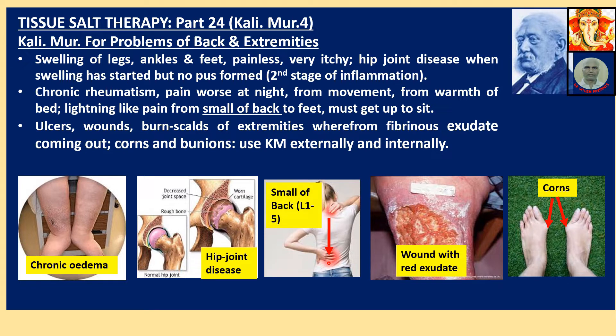In our spine, the spine bone runs from neck to almost the end of the hip. The spine bone has three curves: cervical curve, thoracic curve, and lumbar curve. The lumbar area is called the smaller back because it is a very important point from the point of view of medical science. This is an image of wounds with exudate where Calimure is required — white fibrinous discharge.